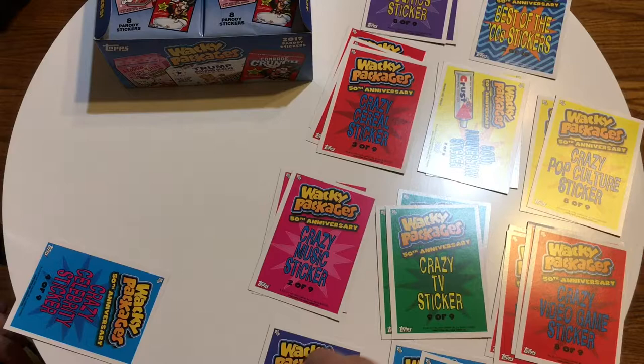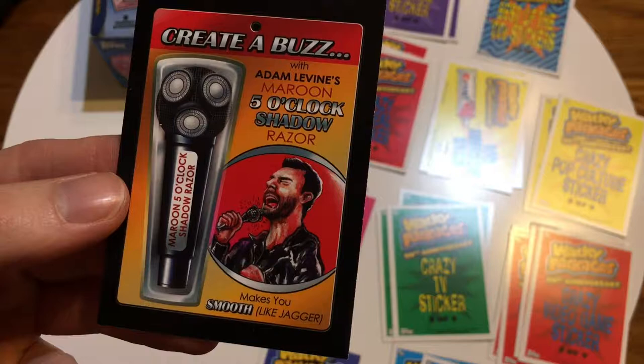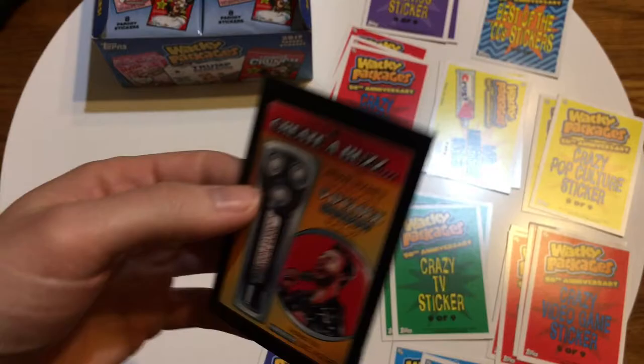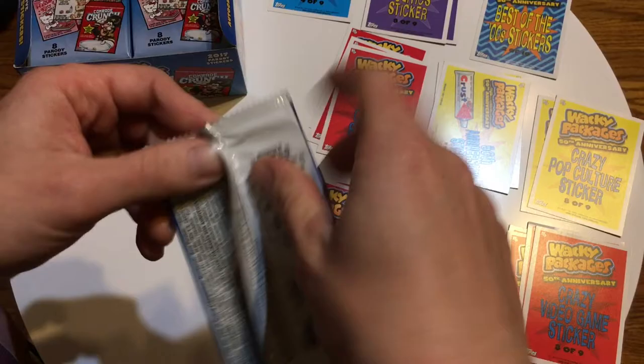Here is 'Adam Levine's Five O'Clock — Maroon Five O'Clock Shadow Razor.' It's got a picture of him drawn up screaming with a microphone — but it's a razor in the shape of a microphone. Tagline: 'Makes you smooth like Jagger.' That's a good one — I like that. It's a crazy celebrity sticker. We're filling out all kinds of categories. Next pack, let's see what fortune brings us.